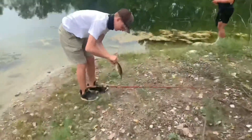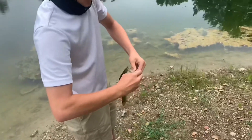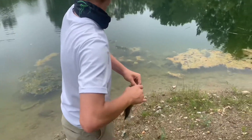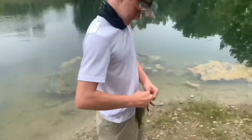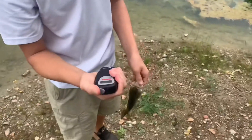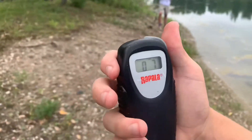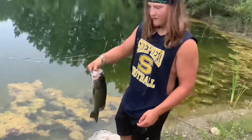Probably like a half-pounder. It's good. 0.7 - that's another fish, another one on the board for Jayden and Hunter.